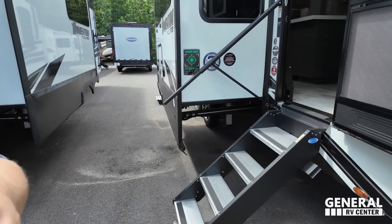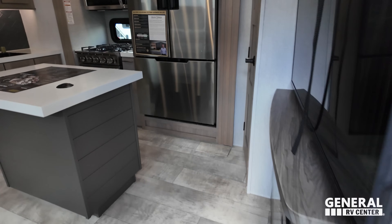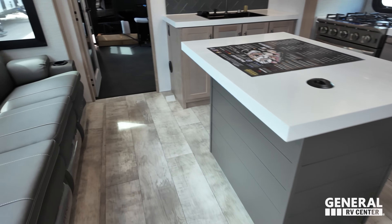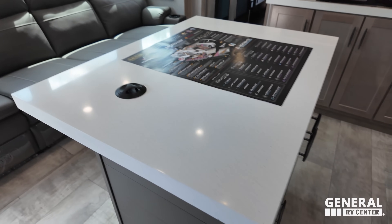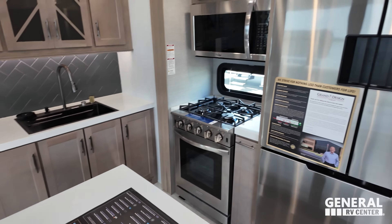Now let's head inside. Will is having some trouble with the camera, so the tour begins in the living room area. We can see there's a nice loft above the garage entrance, no second bathroom in this unit, and a nice TV entertainment center.